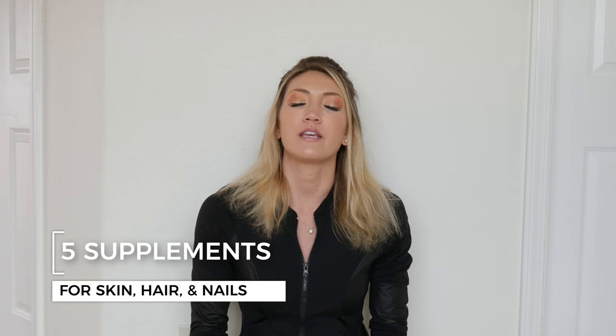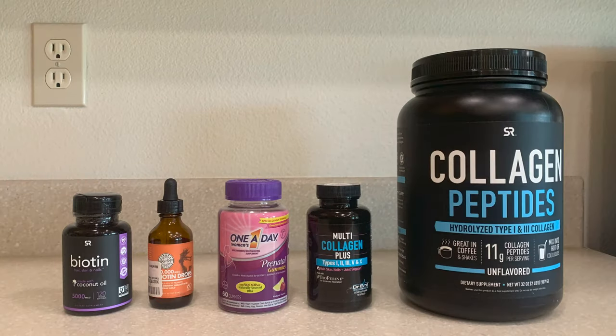Hi guys, welcome back to my channel. In this video I'm going to review five different supplements for healthy skin, hair, and nails — my personal reviews, price points, what their claims are, additional benefits, and my results with each. I like taking supplements in addition to a healthy diet, drinking water, and my skincare routine. Supplements get to the root of the hair, nail, and skin, which is what I really like about them.